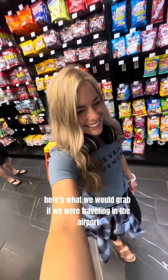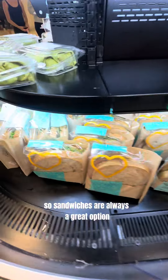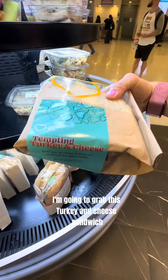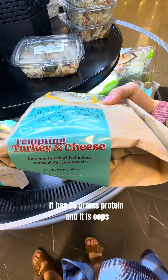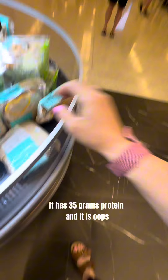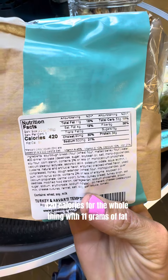Here's what we would grab if we were traveling in the airport. Sandwiches are always a great option at any of the little convenience stores. I'm going to grab this turkey and cheese sandwich — it has 35 grams of protein, 420 calories for the whole thing, with 11 grams of fat.